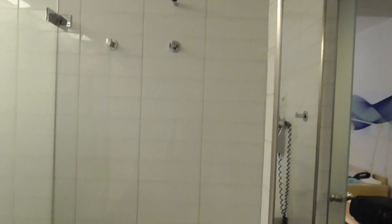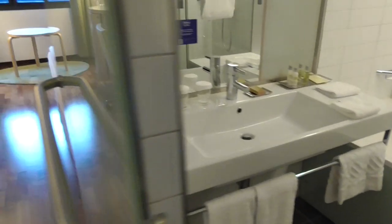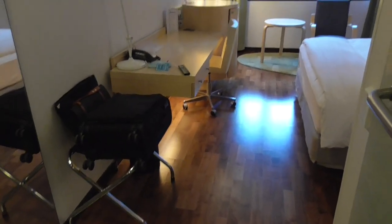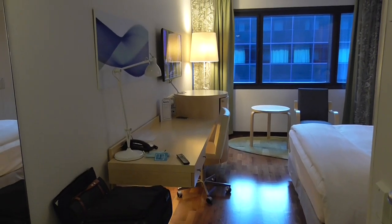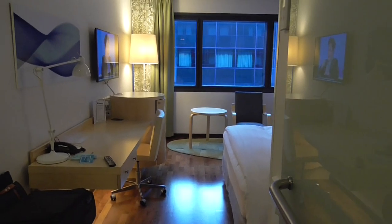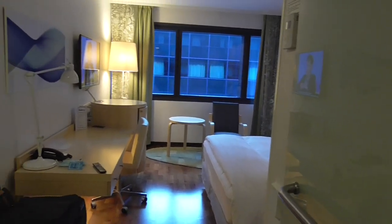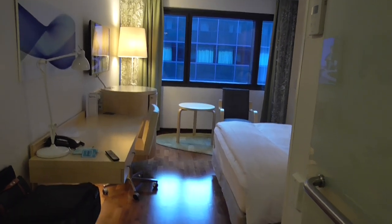It offers airport hospitality. The staff go above and beyond in terms of charm, graciousness, and hospitality. It's just a lovely hotel, and the rates aren't always that high. So it's just a lovely place to stay, should you be passing through. Have a good trip wherever you're going. Bye-bye.